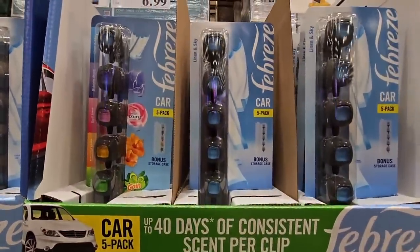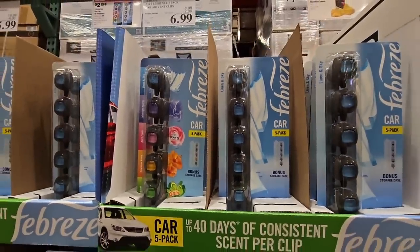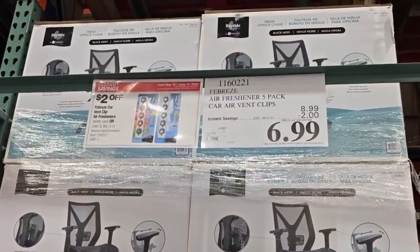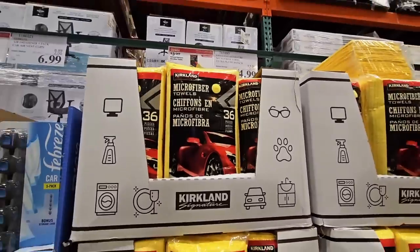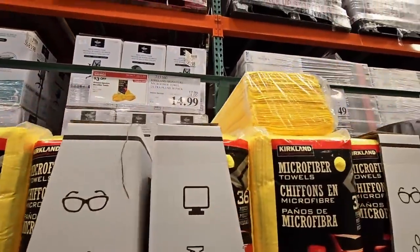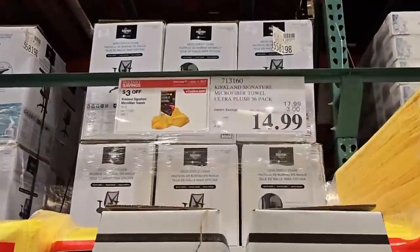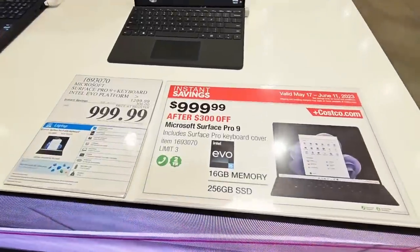The Febreze Car 5-pack — you have two choices here, so I do like that. I really like the one on the left. $6.99 after a $2 savings. I know $2 doesn't sound like much, but it all adds up. This is going to be a hot item — the Kirkland Microfiber Towels. It's a pack of 36. A lot of reviews state to wash these towels separately because the yellow dye can go onto other items. $3 savings for $14.99.